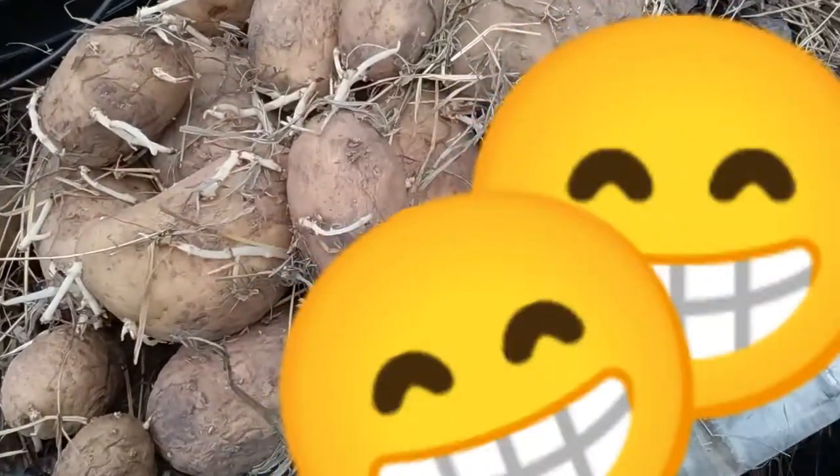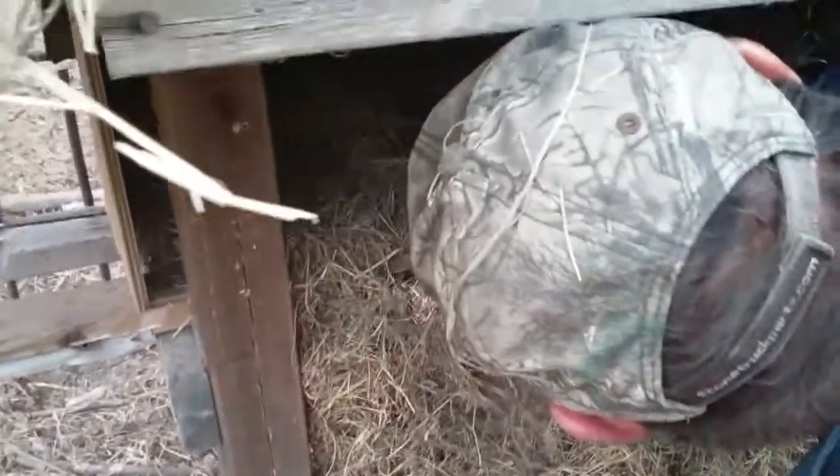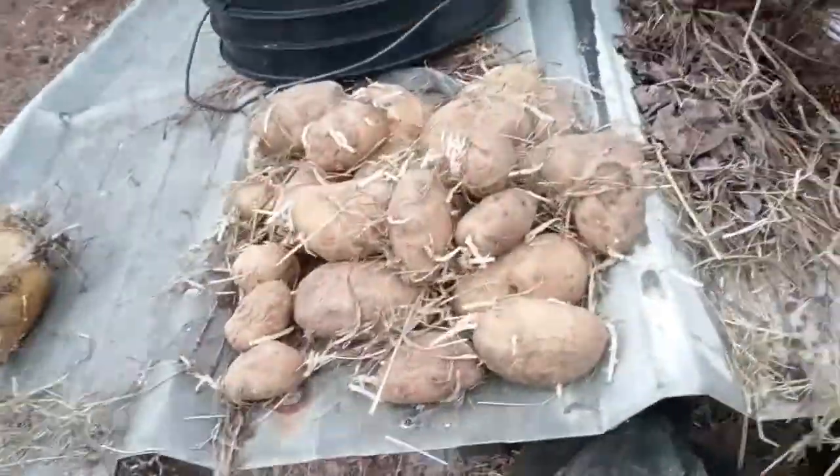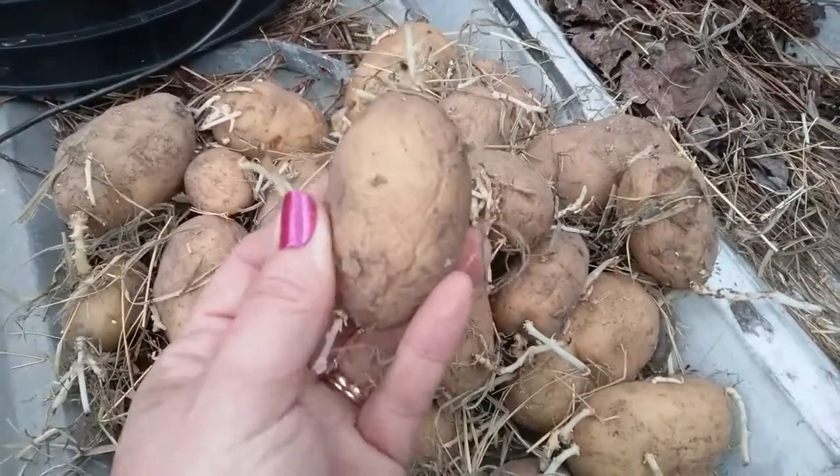Good — so incredibly good. The last of the potatoes that we stored in the hay box. Y'all, they look absolutely amazing. This is blowing my mind.